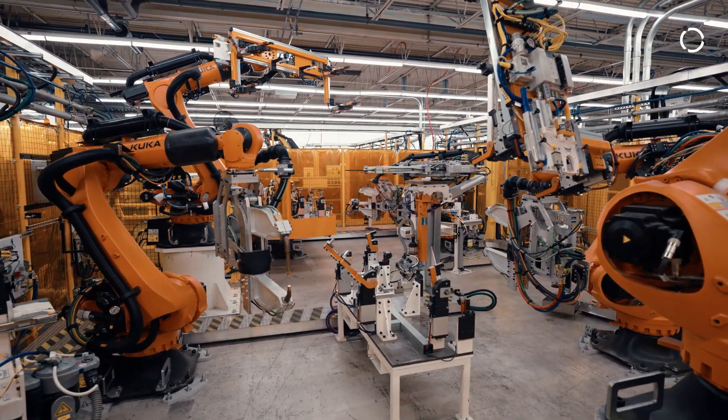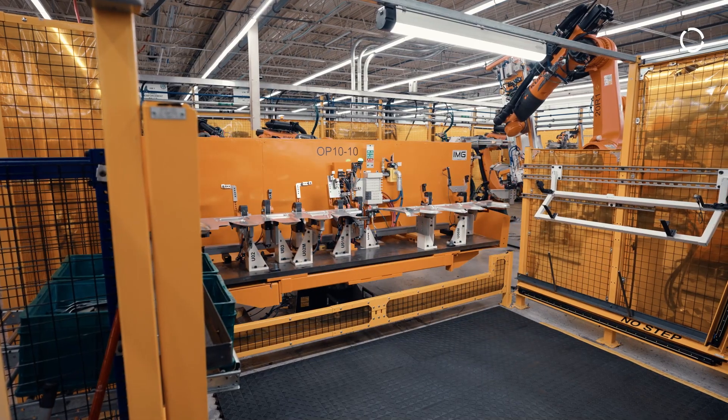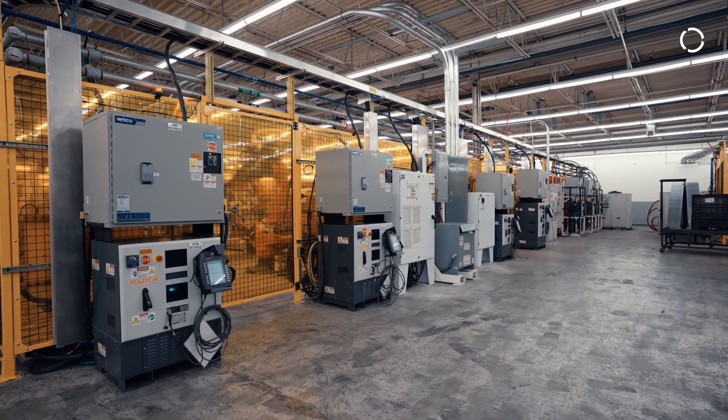Our weld guys had to do a little bit of learning dealing with aluminum, but as far as getting this cell in here, I think we had a pretty good team to be able to make that happen.